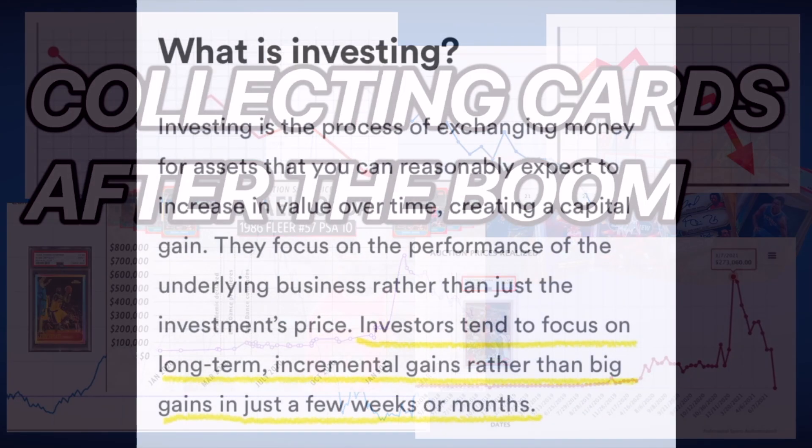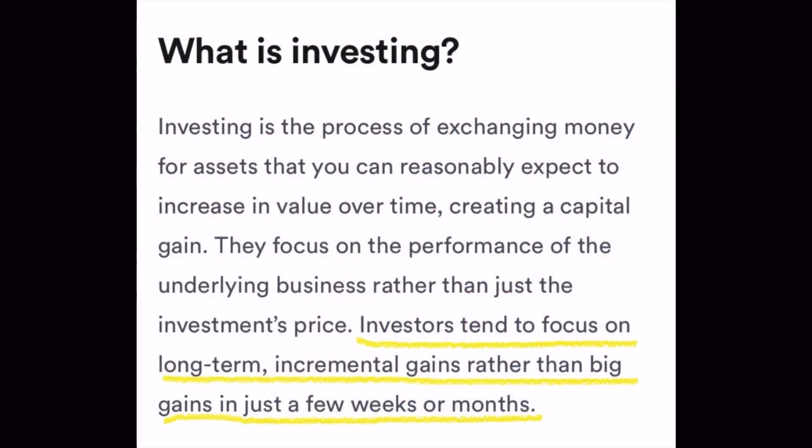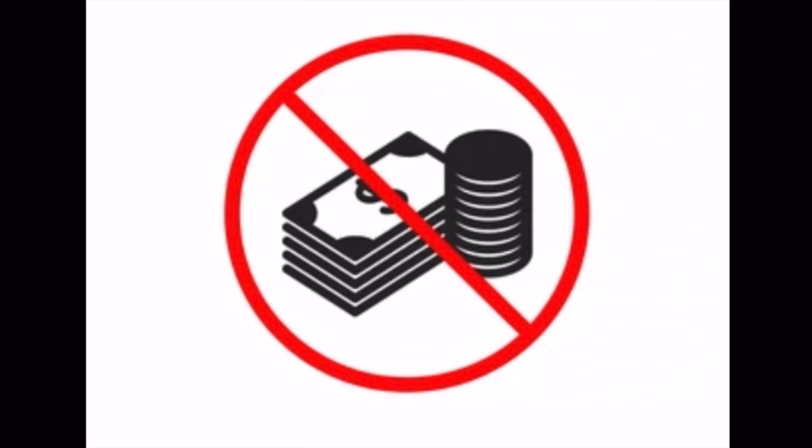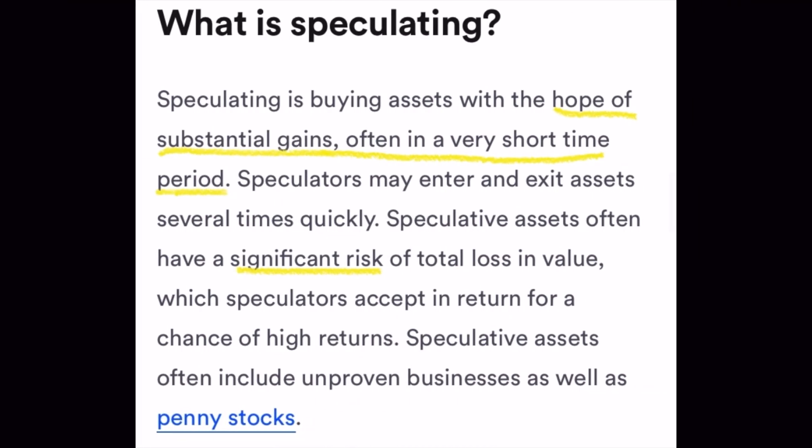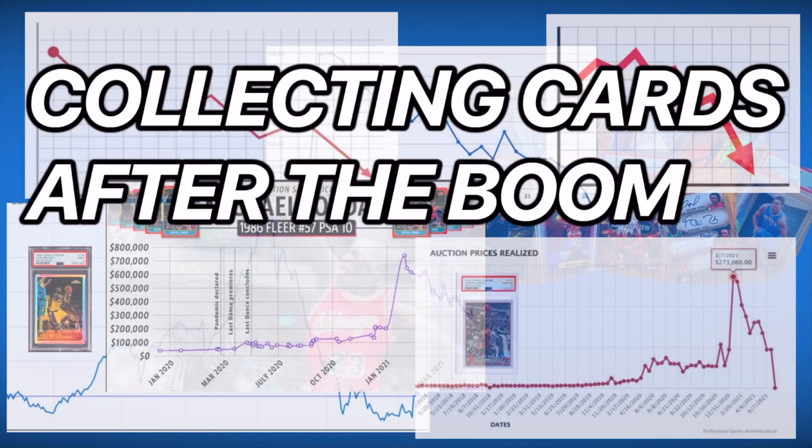In part one, we talked about looking at cards as investments and how that was actually flawed when what we were really doing was speculating. In part two, we're going to look at what some of the so-called experts in the card market were telling us and actually, if you did the exact opposite of what they were saying, you would have come out better long-term.